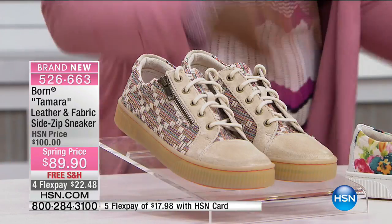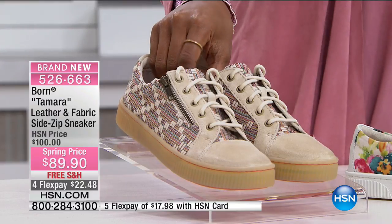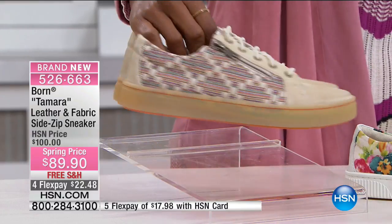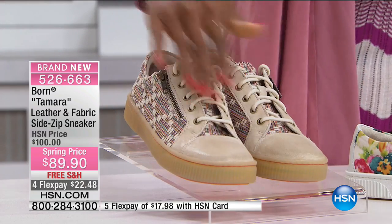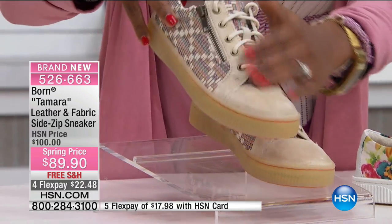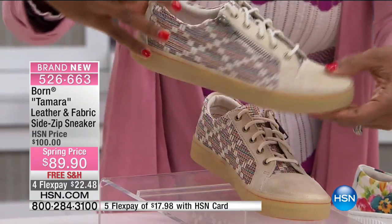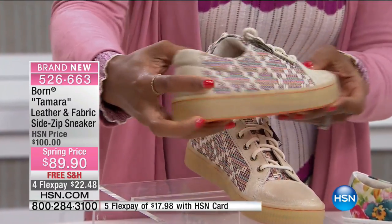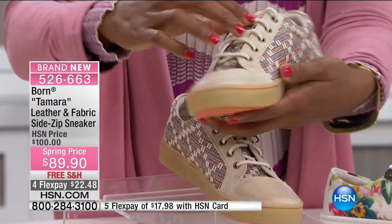We have it for you in a few different color patterns. This one is your orange multi, and that's the one you see right here. You've got a little bit of solid right here along that shell toe and along the lace-up and along the back. And then on the side, you've got more of almost like a tweed pattern going on.